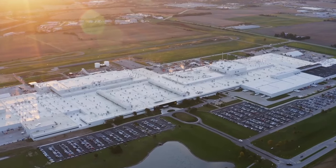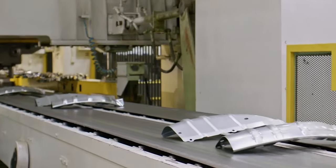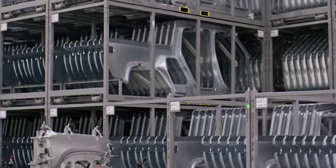Rivian puts in a lot of effort to build these cars to have great performance and outstanding quality. Rivian released a new video where CEO RJ Scaringe gave us a behind-the-scenes look at how they built the R1T, R1S, and the Amazon electric delivery vans in Normal, Illinois.